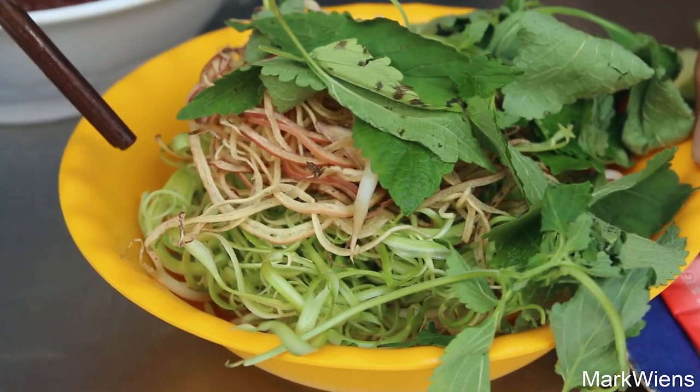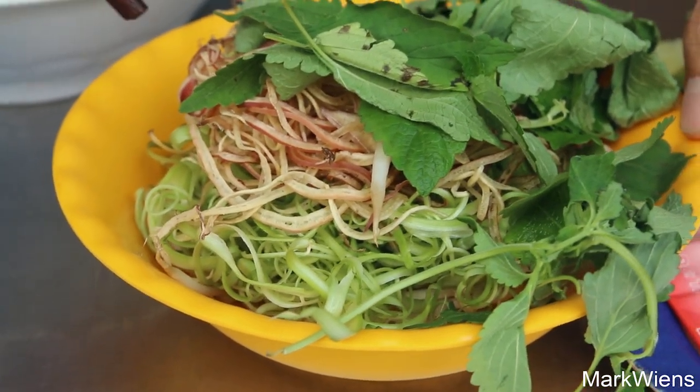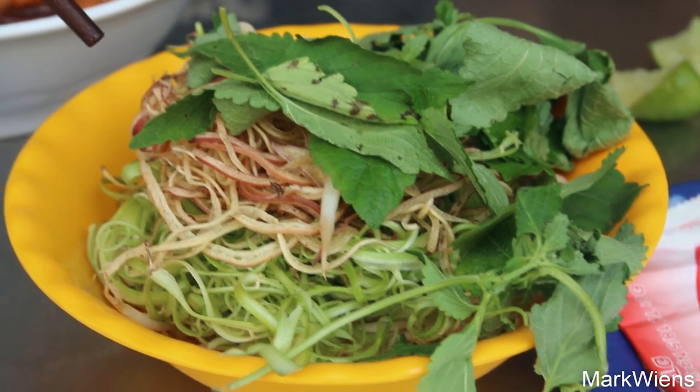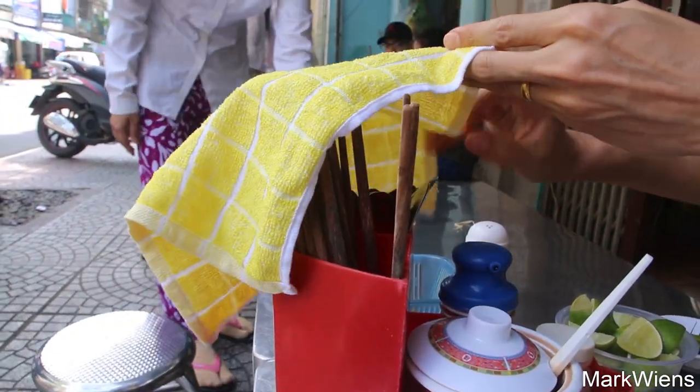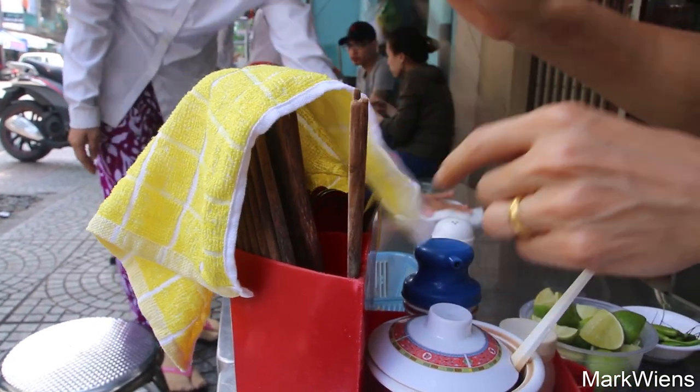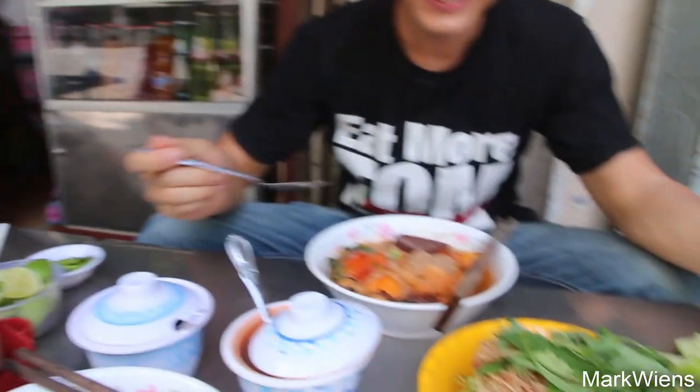There are bean sprouts. I think that's morning glory shredded up. I think that might be banana flower. Let me just grab a spoon. It's nicely sheltered by a little yellow cloth spoon. I just want to quickly sample the broth just to see how it is without any seasoning.